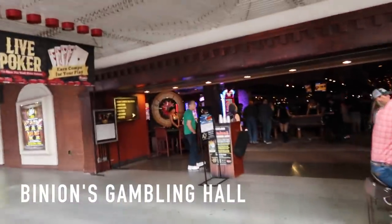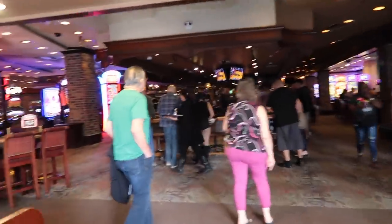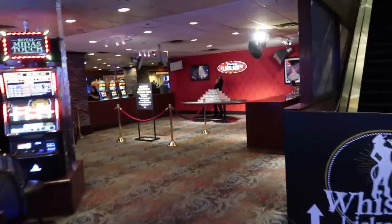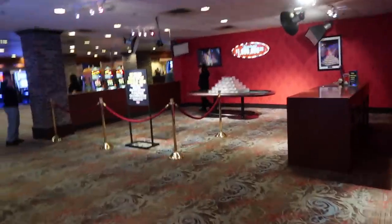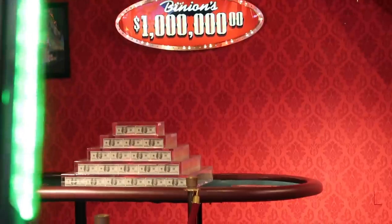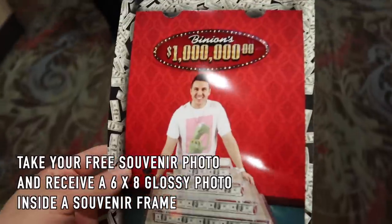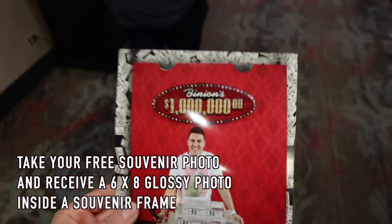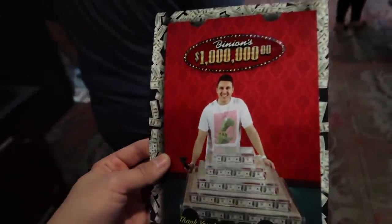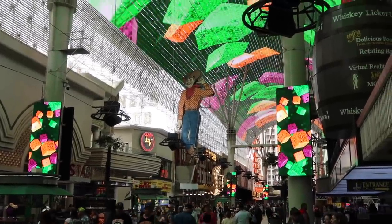Next up is Binion's. Besides the cowgirls, there's other cool things to look at in here. Over here you can get a picture with one million dollars cash. Here's a real million dollars in cash.